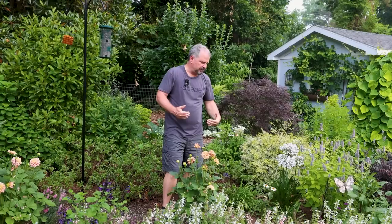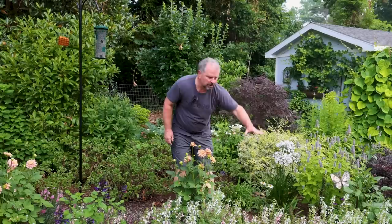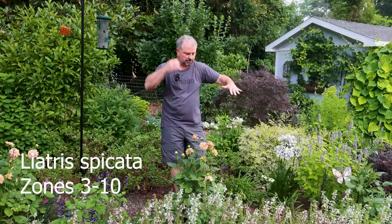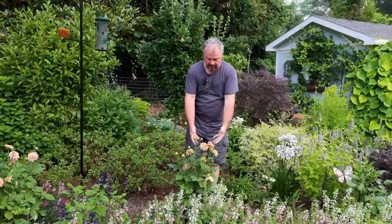There's some Liatris spicata, which is a great native, and out at the road it's this big, and back here it's this big. We've also had some things chewing on it, but even the flower spike that hasn't been chewed on is only a foot and a half tall. We improved this soil quite a bit back here, and it's been great for the shrubs and for the dahlias and a few other things, but it hasn't been necessarily great for some of our native perennials. As we move out there, you'll definitely see things that are literally double in height.